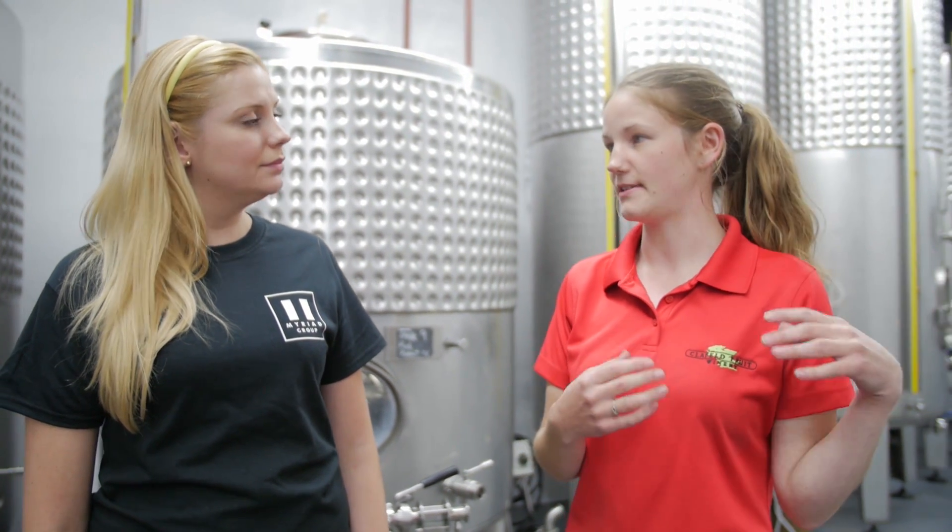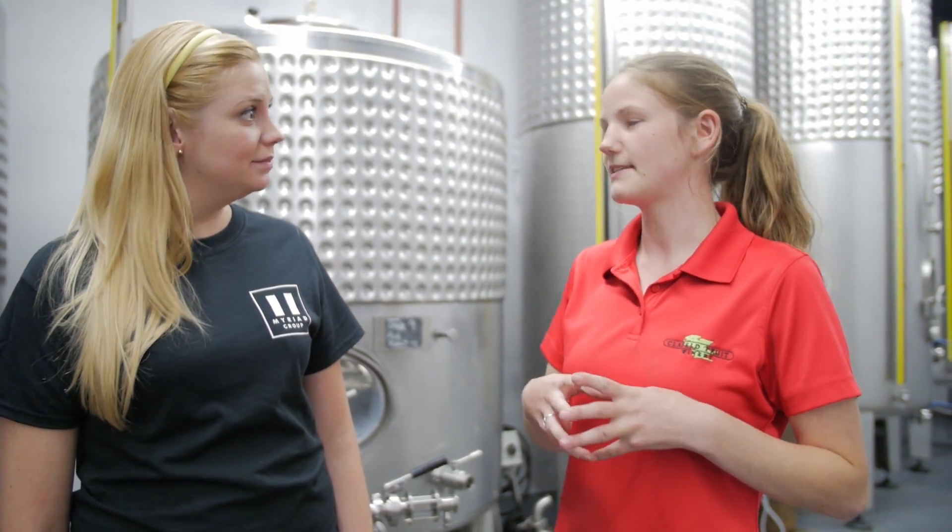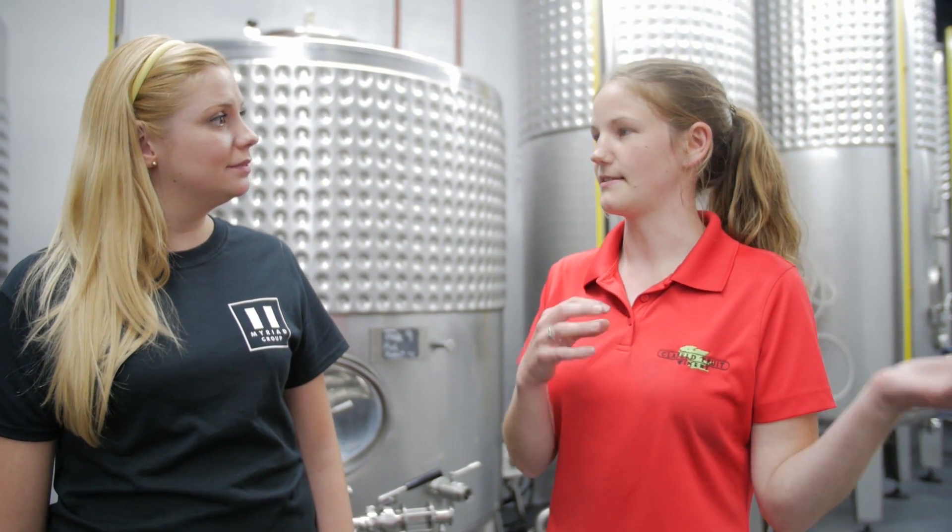The reds we put into open air vats and we re-add all of the skins and stems that we took out to the juice, and that will give the reds the color as well as the tannin structure. They stay there for about a week to three weeks and then we remove all the skins and the stems and they go into the stainless steel tanks as well.